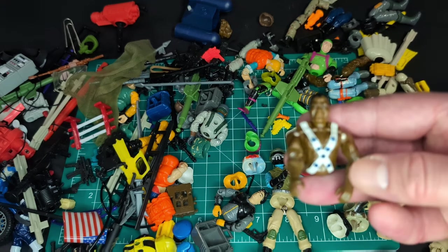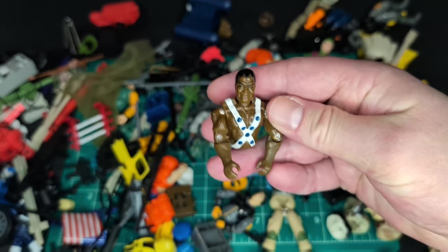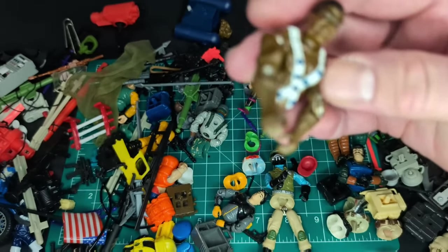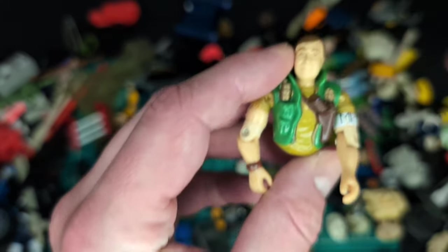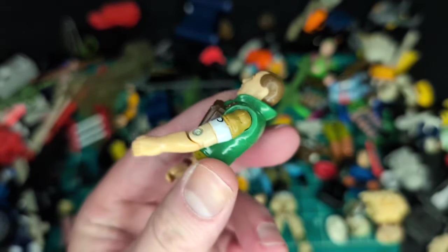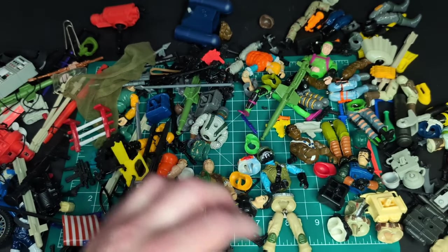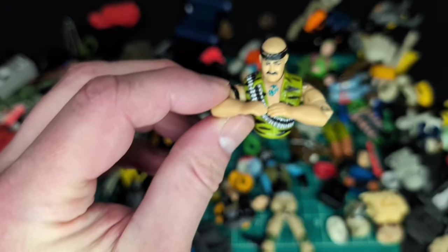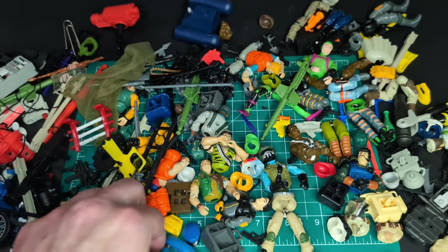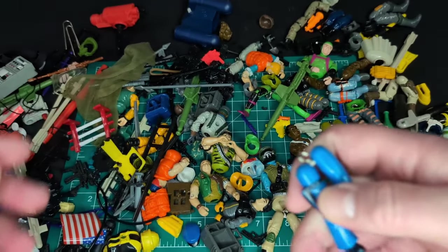I'm not sure who this guy is but he looks cool — he has the torso of Big Boa, but that is awesome. I never had this guy, never seen this guy ever. Check that out — Law or Order. I'm not really sure which one is which, but this is a really cool version of him. Same with this guy — he is awesome. There's some 80s stuff here too. Here's Shipwreck's legs, that is really cool.